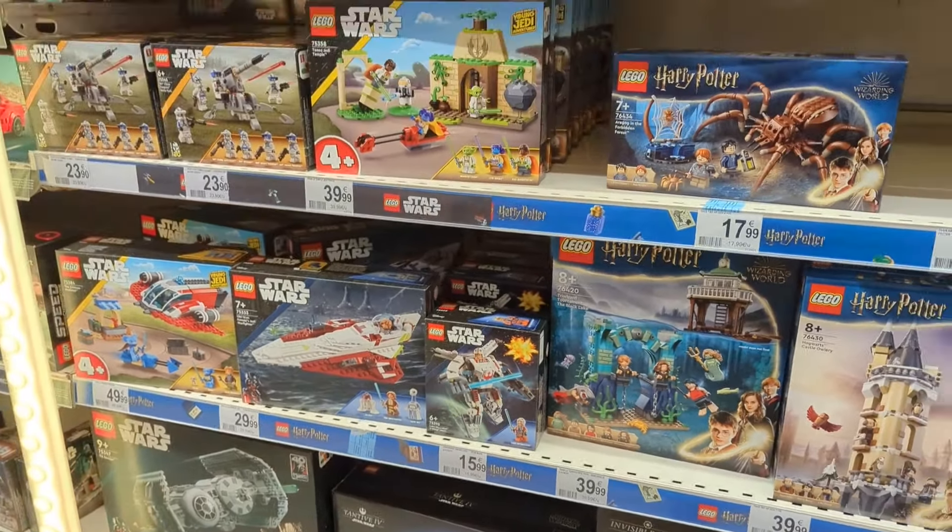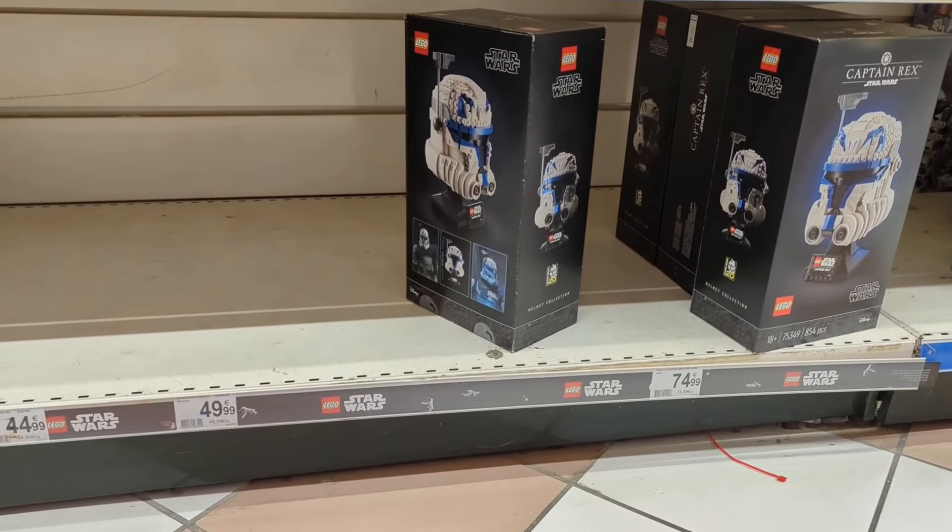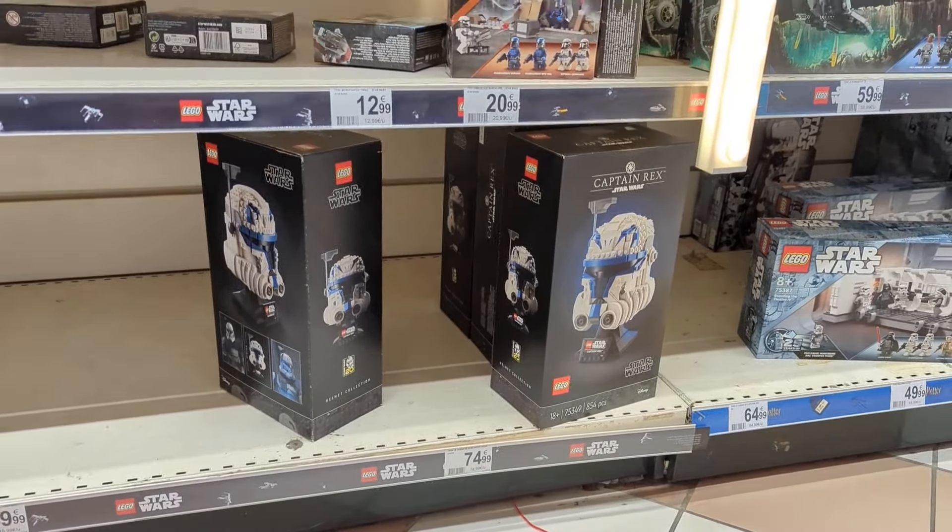A couple of Harry Potter sets. Shrieking Shack, Whomping Willow. And some Speed Champions. Any different ones from back home? No, they're all the same. You don't often see the Cognizant set on the shelf though - the Aston Martin and the safety car at €52.99. You can pick Speed Champions up quite cheap back home. BMW Twin Pack, Fast and Furious, the Audi, Lotus Evija. I did notice on their website they had the Red 5 helmet for €49.99, but they've only got Captain Rex here, probably about £75. And then we've got some Technic sets.